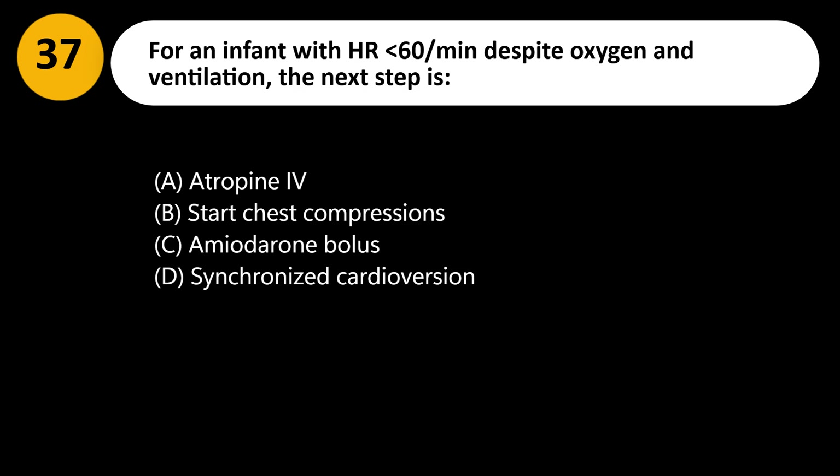A. Atropine IV. B. Start chest compressions. C. Amiodarone bolus. D. Synchronized cardioversion.